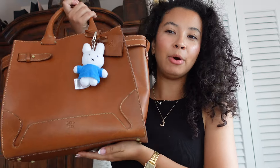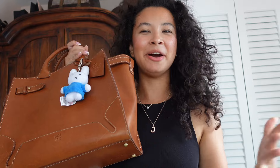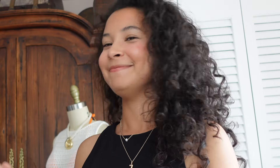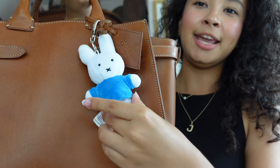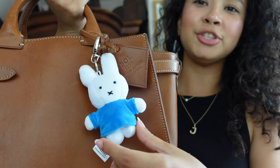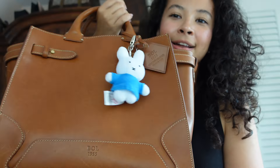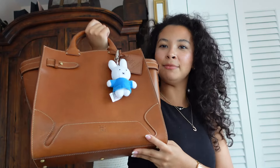I wanted to show you guys that I got a new bag — is it surprising? No. I got this leather bag, it's an Italian leather bag and it's so nice and it smells like leather. I also got this goodie bag from Urban Outfitters at their Pinterest event, and it came with a little Miffy keychain, which is adorable — even though the legs are a little uneven. It's giving Jane Birkin a little bit.